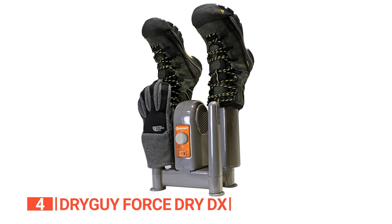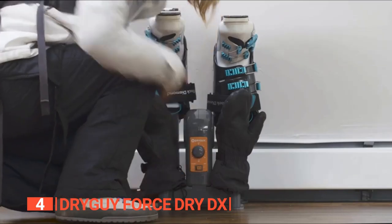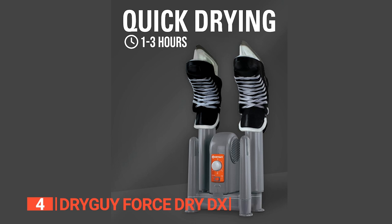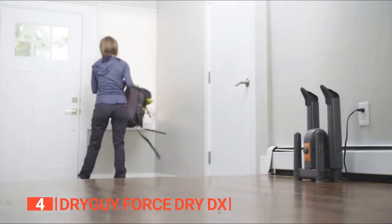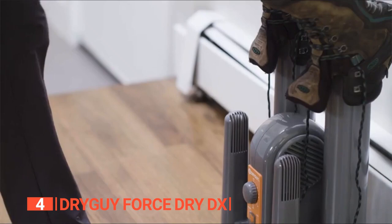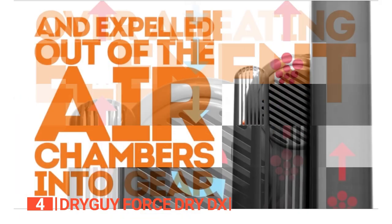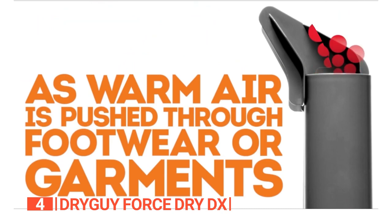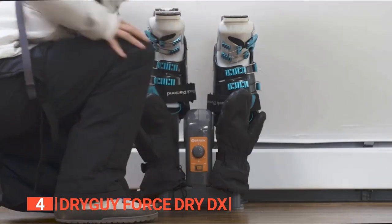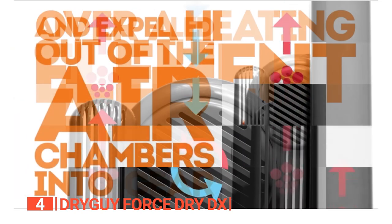In fourth place is the Dry Guy Force Dry DX. This unit is a powerhouse dryer capable of handling boots, gloves, helmets, hats, or anything else that's gotten soaked on a rainy day. Whether you're an avid outdoors person facing frequent wet conditions or just someone keen on preserving shoe hygiene, this dryer serves as a convenient fix. It employs a blend of forced air and thermal convection to rapidly eliminate moisture within a one to three hour span, reaching hard-to-access interior areas and actively combating bacteria and fungi growth.